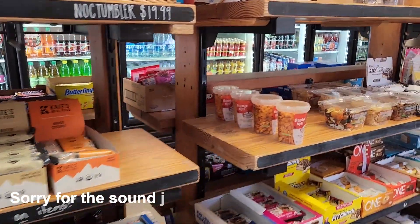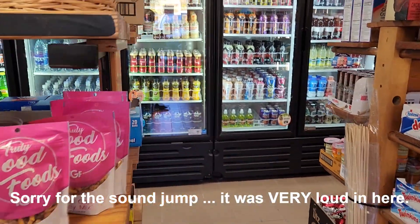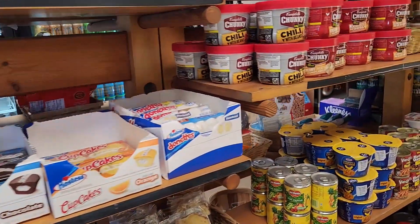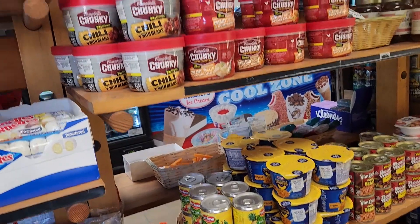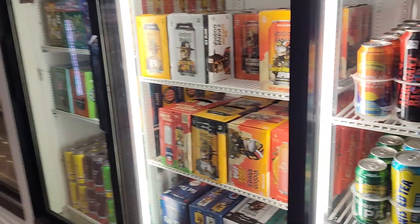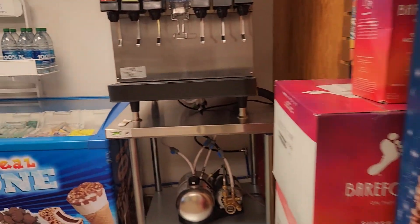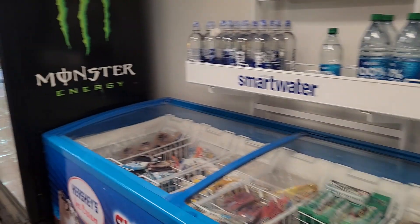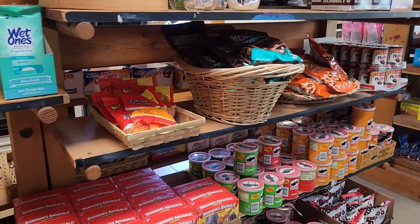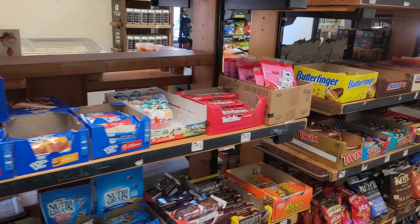Inside the general store there are lots of junk food options, lots and lots of drinks, some food here and some food up here, lots of beer, and some coffee.